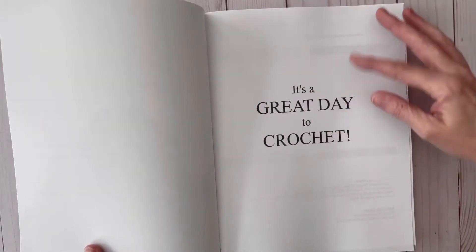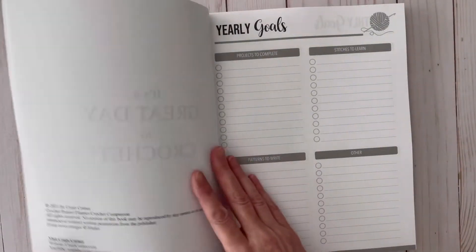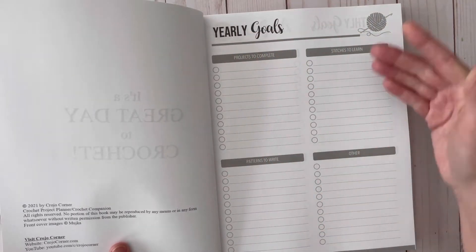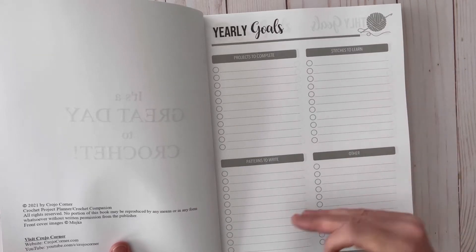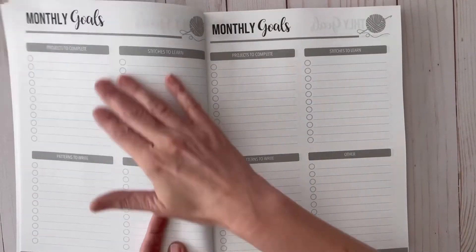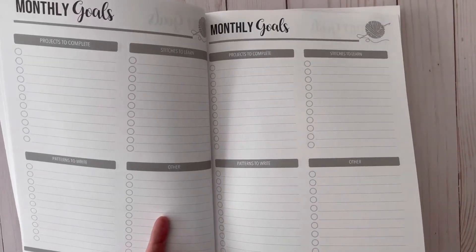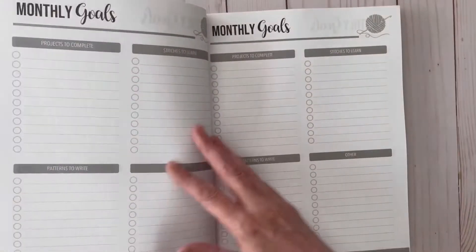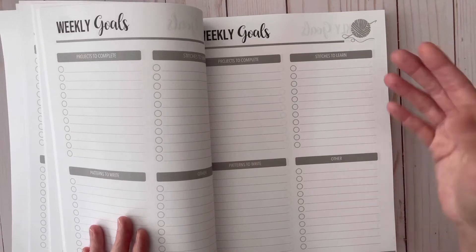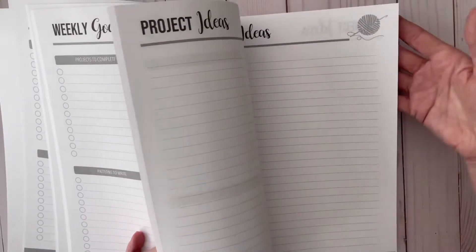It's a great day to crochet! In the beginning of this planner you'll see your yearly goals — you write the year and then your projects to complete, stitches to learn, patterns to write, and other yearly goals. After that you'll have all your monthly goals. It's like a year planner — you could take longer than a year to fill it out, but it has 12 months. It also includes 52 weekly goal sheets.